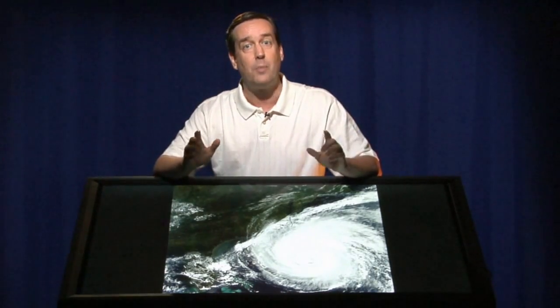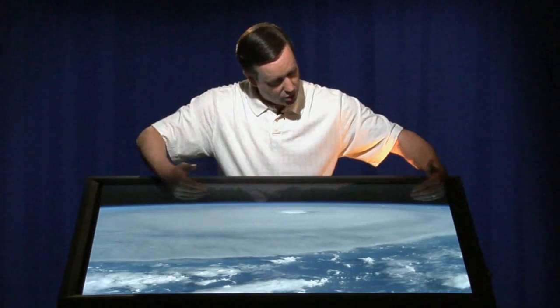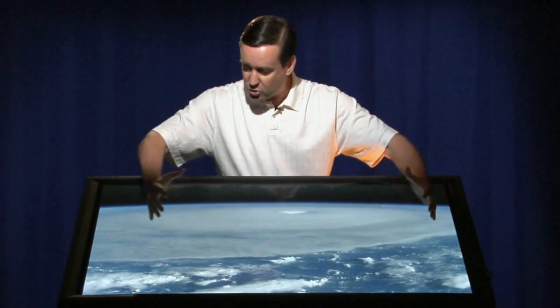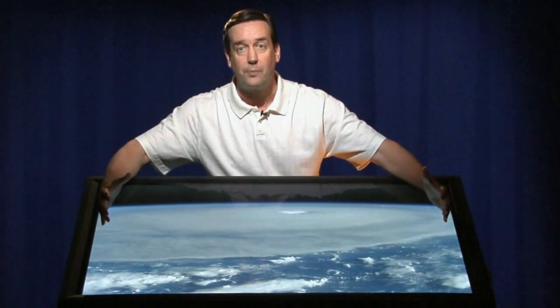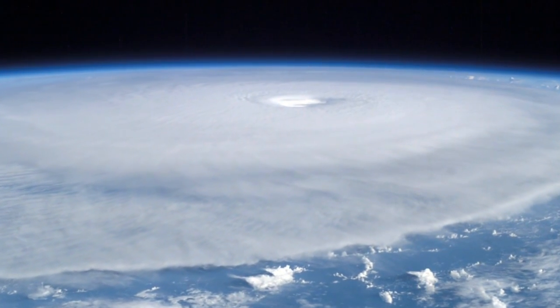How large it was can be shown from an image from the International Space Station. Here you can see the curvature of Earth, and Hurricane Isabel stretching across that curvature. Hurricane Isabel was about 50% the diameter of our entire planet. That's a pretty large storm. But from an astronomer's perspective, I have to say it's not really that large a storm.